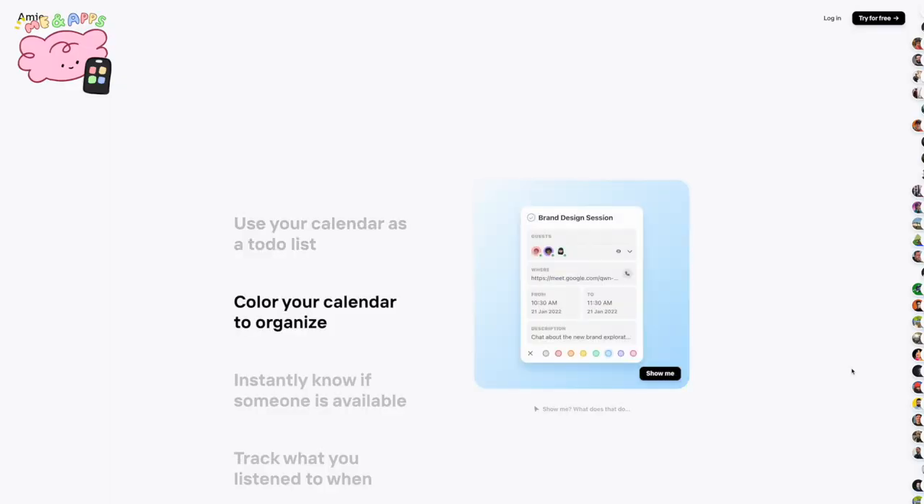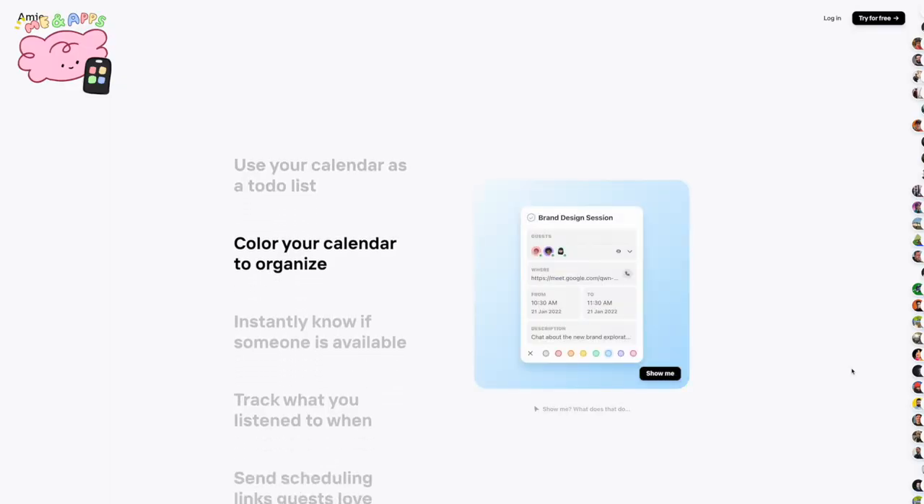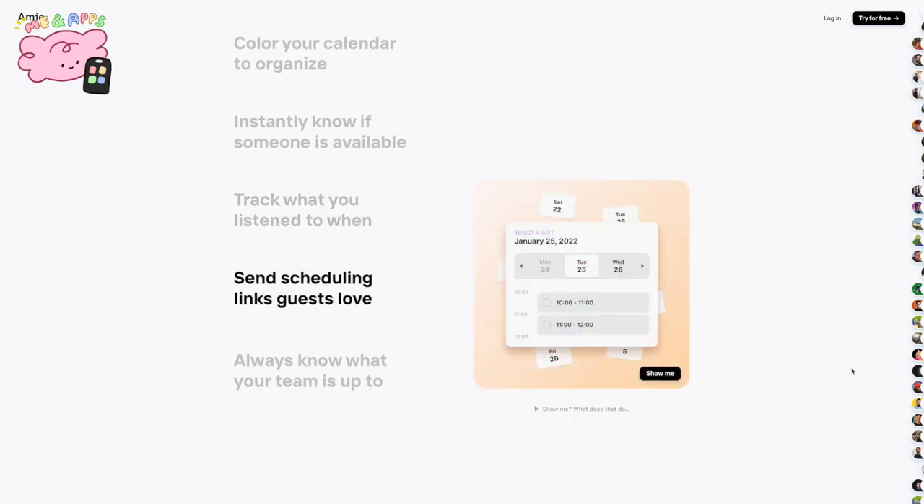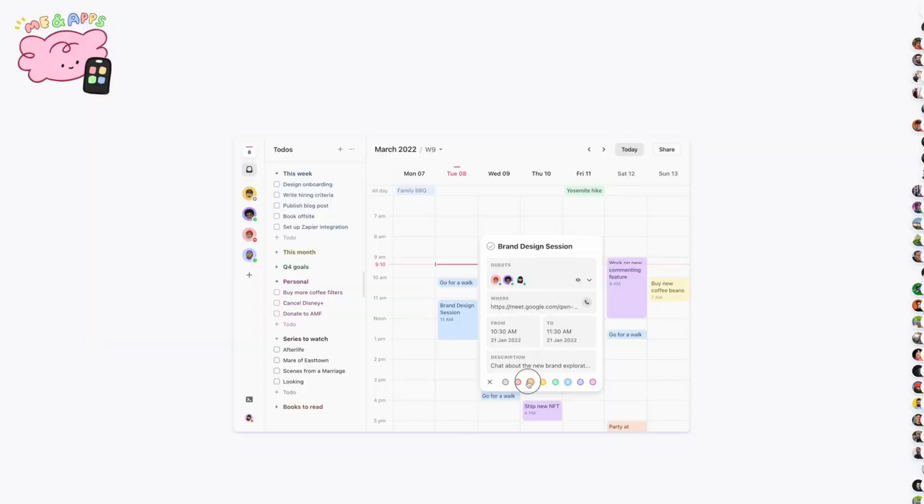I have it on my phone right here, but it's mainly a desktop app. You just download it on your Mac or whatever, but you also have a companion app on your phone that can do pretty much the same things. Once you click into it, you can see the design, which is the major reason why I chose to test this app out. It's super cute and the colors are really amazing.